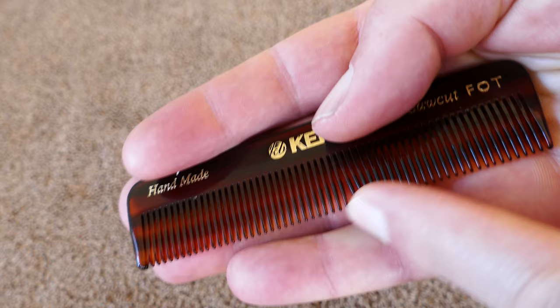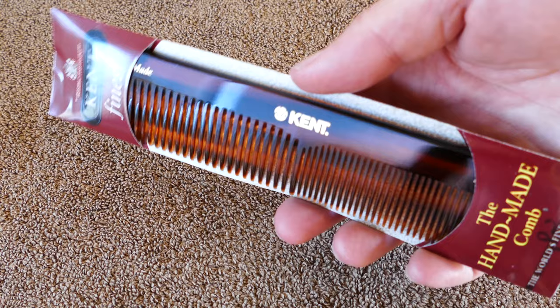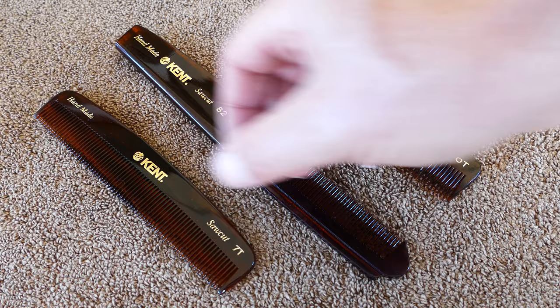These are very well-made combs, these Kent combs, and they're saw-cut and finished in such a way that they're very soft on your hair and on your scalp. It really does make a difference when you use one of these combs. It's just night and day between the cheap drugstore-type combs, and these might set you back $10 — some a little less, some a little more.